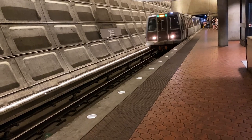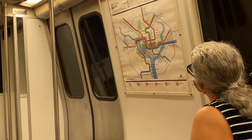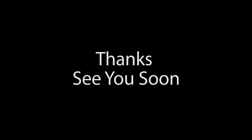At the end of your day of exploring, just take the Metro back. Thanks for joining us on our tour of Cherry Hill Park Campground in College Park, Maryland. We hope you enjoyed it and found it helpful, and we hope to see you again real soon. Bye!